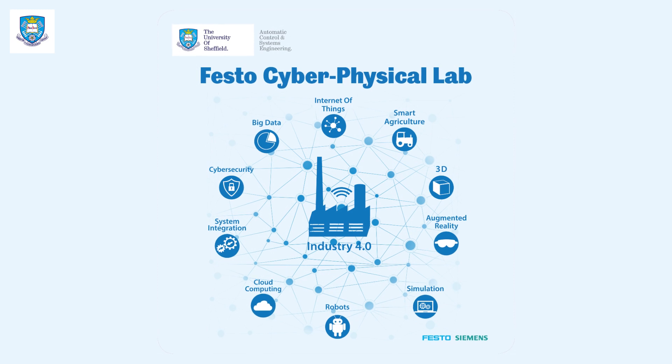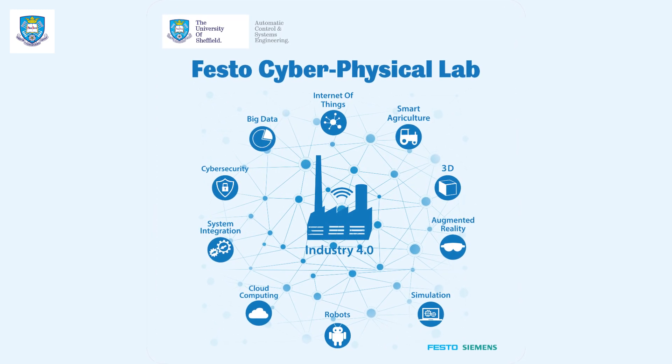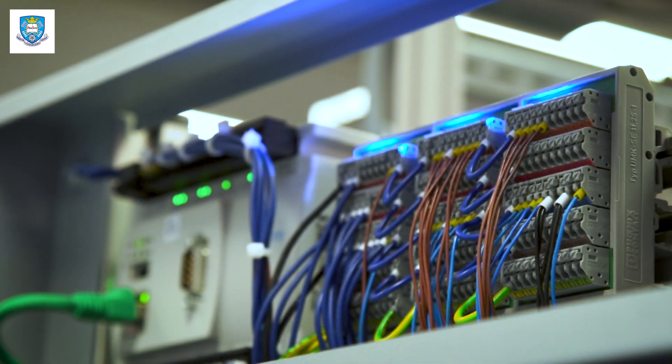AXI's Cyber Physical Lab is a professional and compact Industry 4.0 learning system from Festo Didactic. It includes all the technologies and components needed for communicating and in-depth knowledge of Industry 4.0.